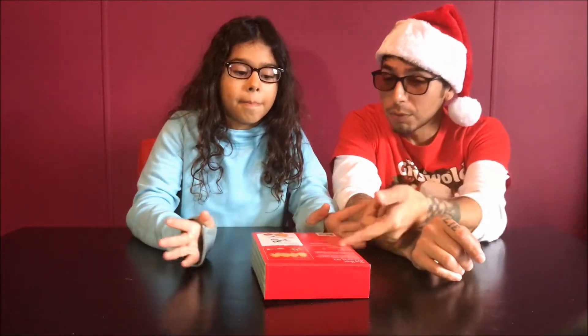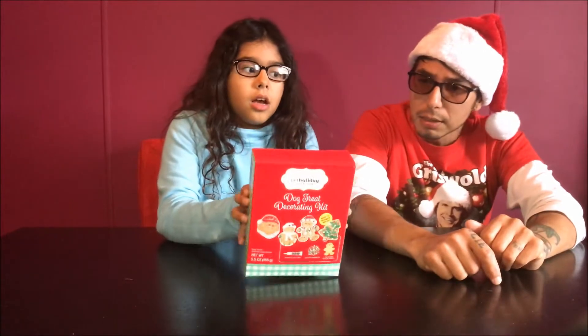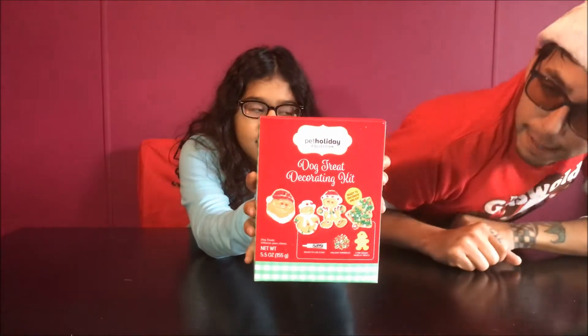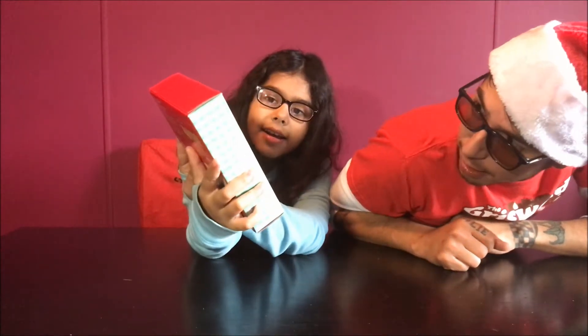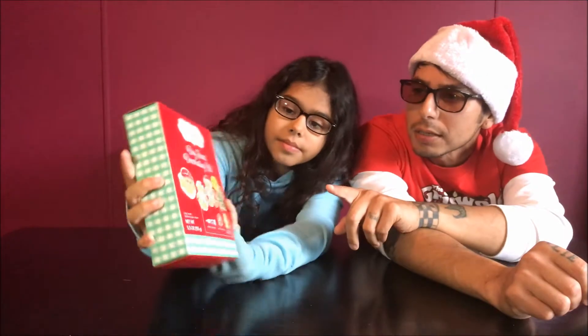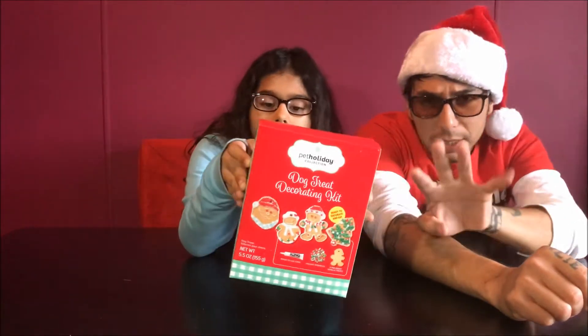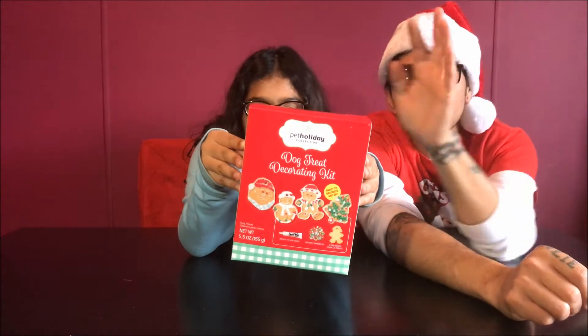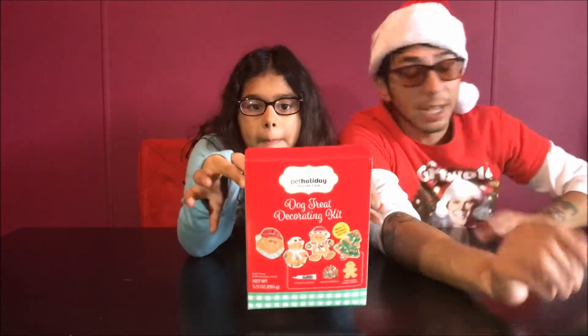Today we got some dog treat coloring kits. Look at that thing. That's the Pet Holiday Collection dog treat decorating kit. It shows right here — we got a snowman, we got a Santa Claus. It has four different treats in there to do. So we're going to try this out. Actually, these are dog treats.